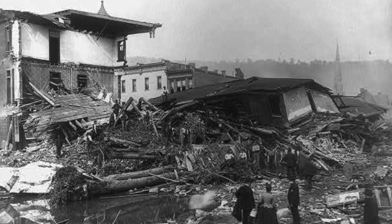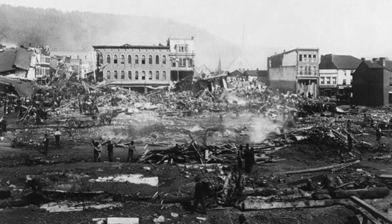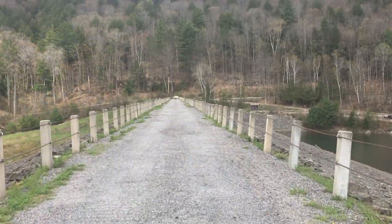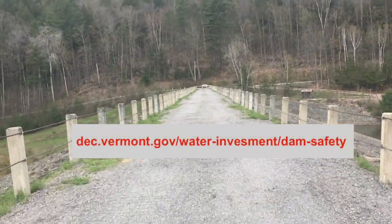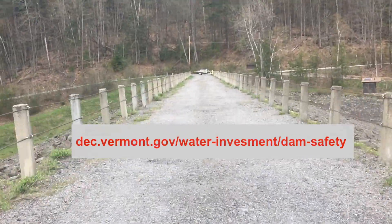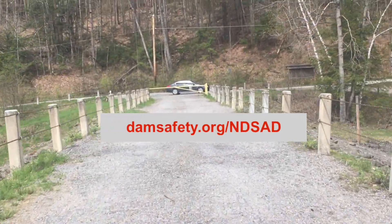As we observed the 132nd anniversary of this tragedy on May 31st, 2021, we encourage you to understand the importance of dam safety, the role various parties play, and current dam safety issues. On days like this, it is important to recognize the history that stands around us and invest in our future safety and enjoyment of the resources dams provide. To learn more about the Vermont Dam Safety Program and Vermont-owned dams, visit dec.vermont.gov/dam-safety. You can also visit damsafety.org/ndsad to learn more about the safety of dams across the country.